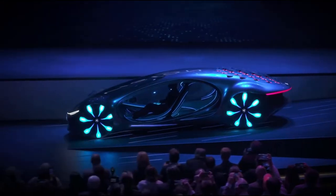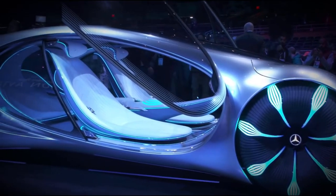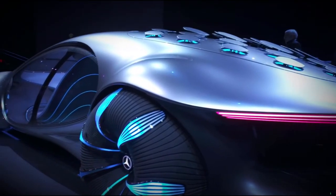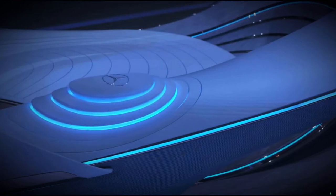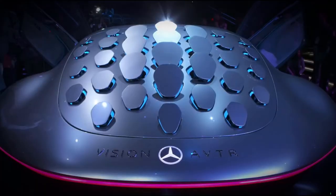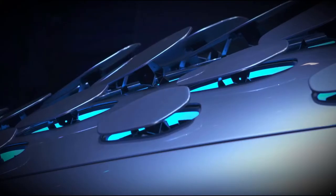The AVTR — I just call it the Avatar — is all about sustainability. Everything about this concept is about eco-friendliness. The car is supposed to be carbon neutral and electric, and it's supposed to really interact with, and even merge with, the outside world. Even when the doors are open, it sort of looks like a dragonfly. The back of the car has these 33 individual hatches that sort of resemble the scales on a reptile.